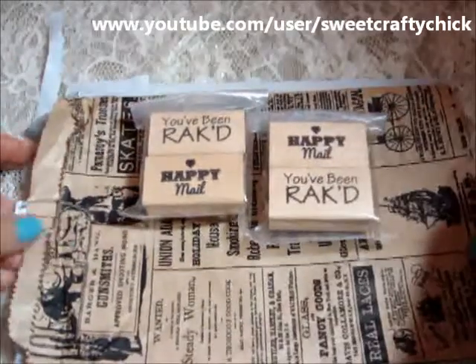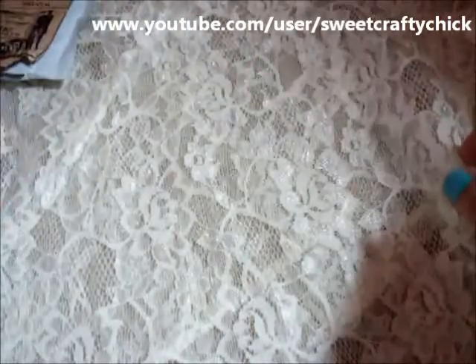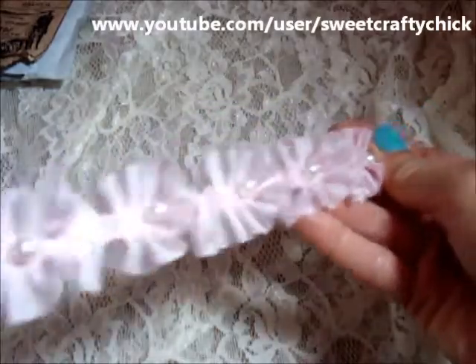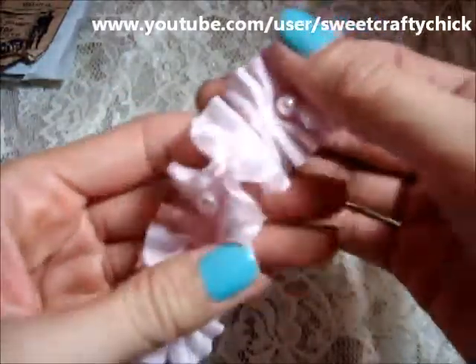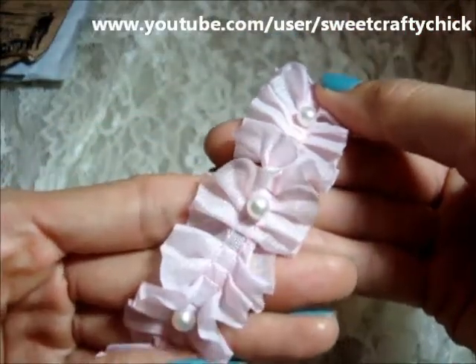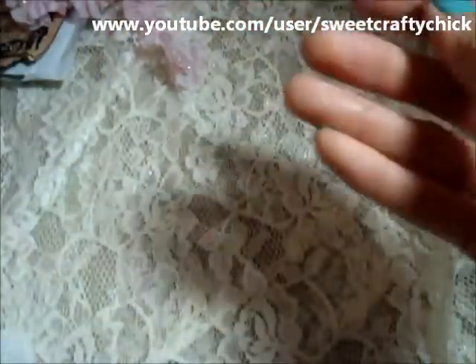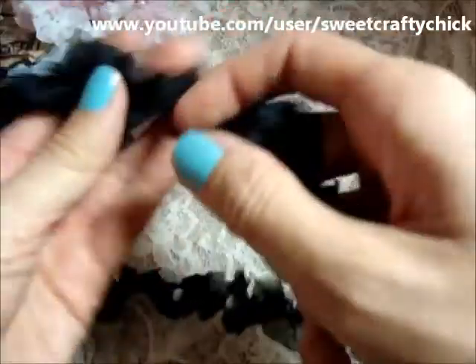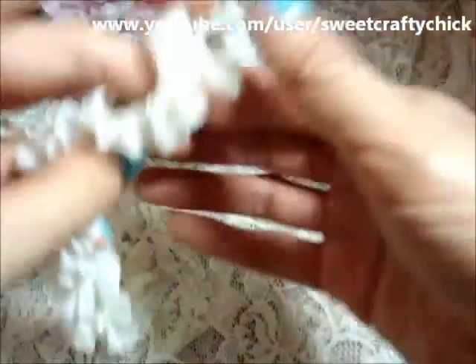I really love these stamps and she threw in a mini rack with them. She sent me all these gorgeous trims — I bought this from her before but she sent me all of the colors. She sent me this pretty pink one and they have pearls along the middle, this white one, this black one and this cream one. She sent me like a yard each, so thank you so much.